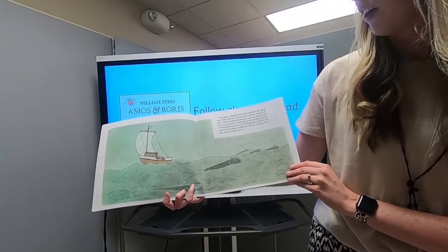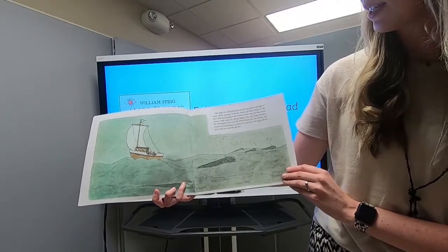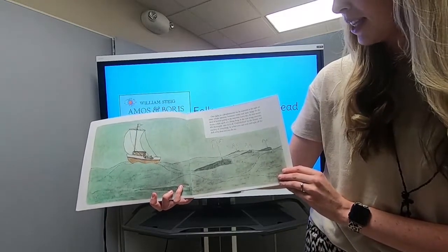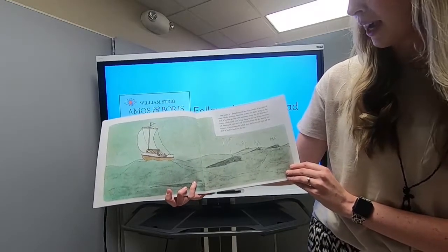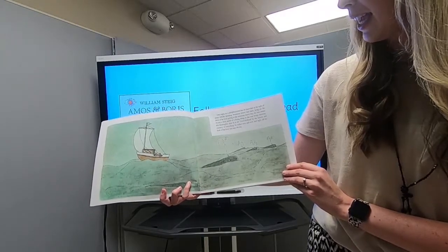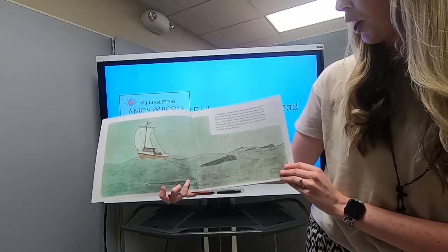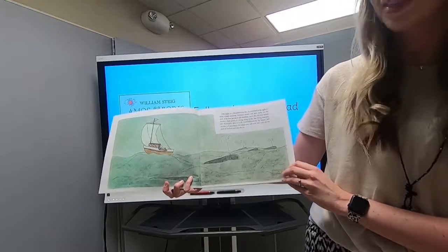One night, in a phosphorescent sea, he marveled at the sight of some whales spouting luminous water. And later, lying on the deck of his boat, gazing at the immense starry sky, the tiny mouse Amos — a little speck of a living thing in the vast living universe — felt thoroughly akin to it all. Overwhelmed by the beauty and mystery of everything, he rolled over and over and right off the deck of his boat and into the sea.